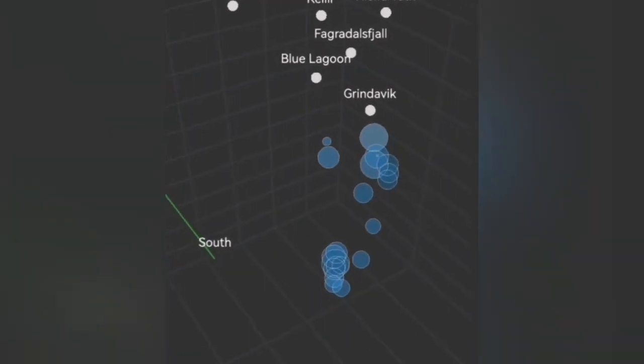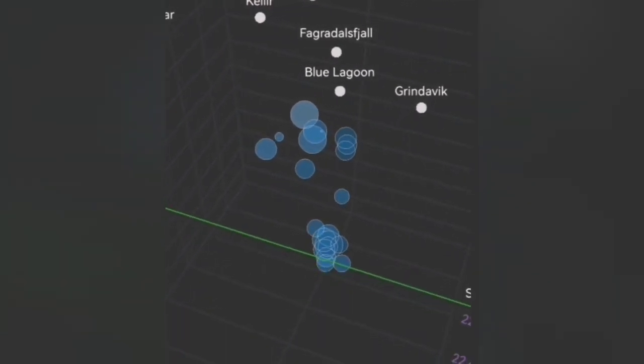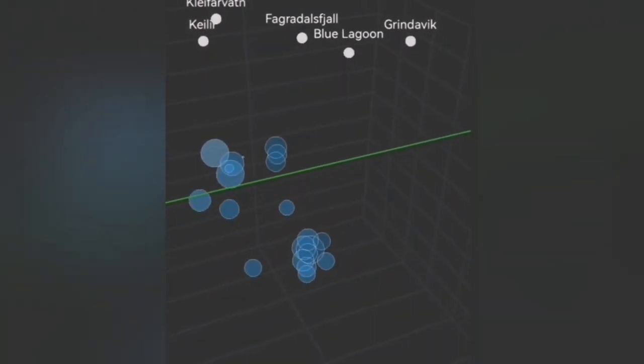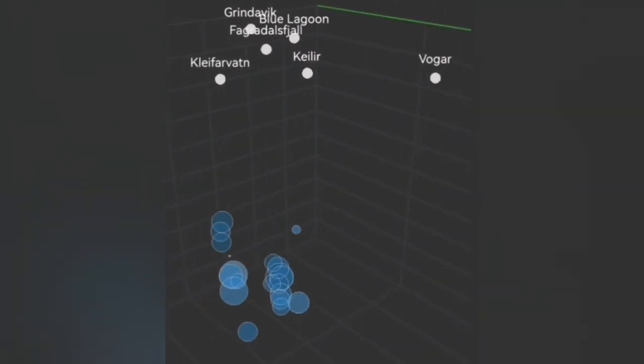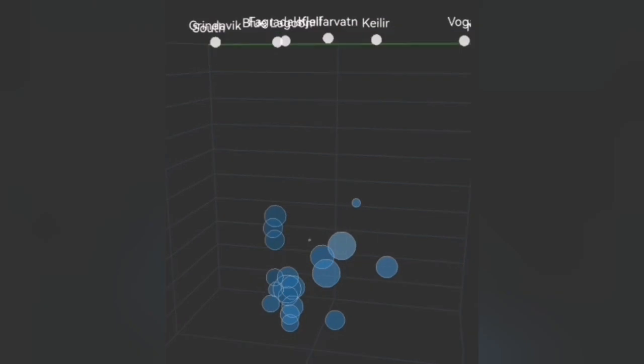That kind of fracturing is not happening now. This means either the blocks have become stuck together and cannot move, or there is simply no need for movement — they are free. In that sense, the magma can rise, and we need to look at the evidence.